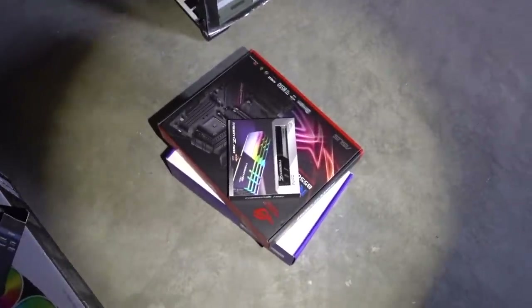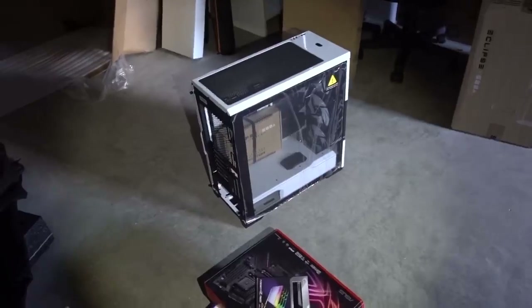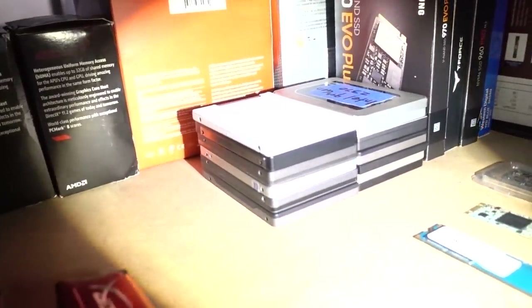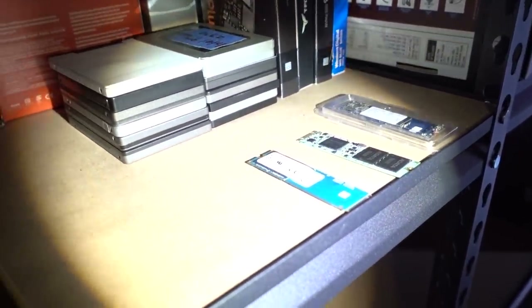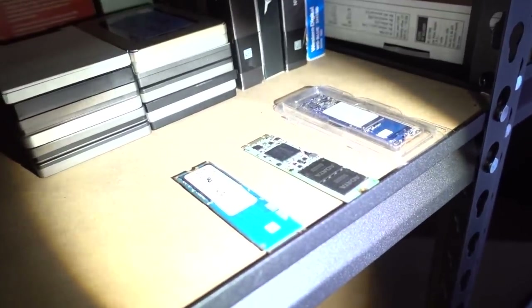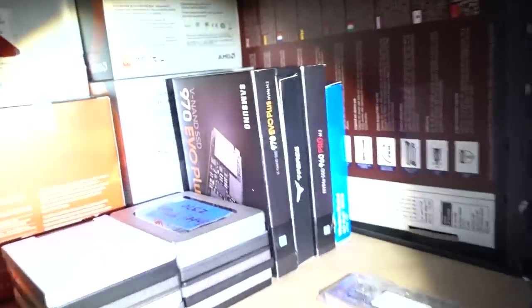So we've got case, memory, motherboard, power supply, and cooler. We're going to find the processor once the lights are back on. For drives, we've got some 2.5-inch SATA SSDs and an RD400 from Toshiba. I'm thinking NVMe for this high-end build. There's also an ADATA SATA drive. Let's see what else is over here.